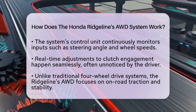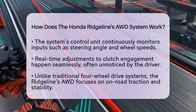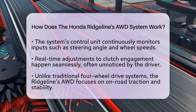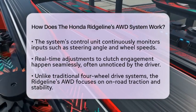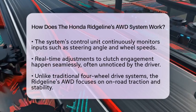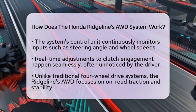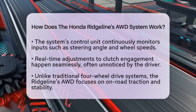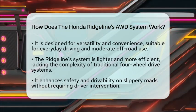Traditional four-wheel drive systems often require manual engagement and may include low-range gearing for extreme off-road use. In contrast, the Ridgeline system is designed for versatility and convenience, making it ideal for everyday driving and moderate off-road conditions. From the perspective of larger trucks, the Ridgeline's all-wheel drive system offers a lighter and more efficient approach to all-wheel traction.